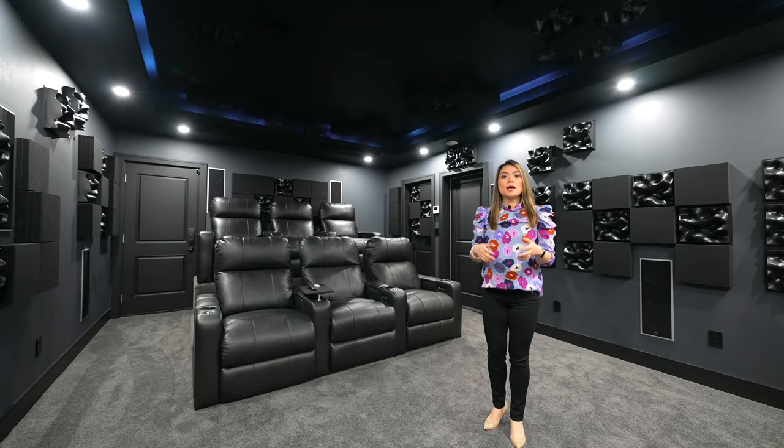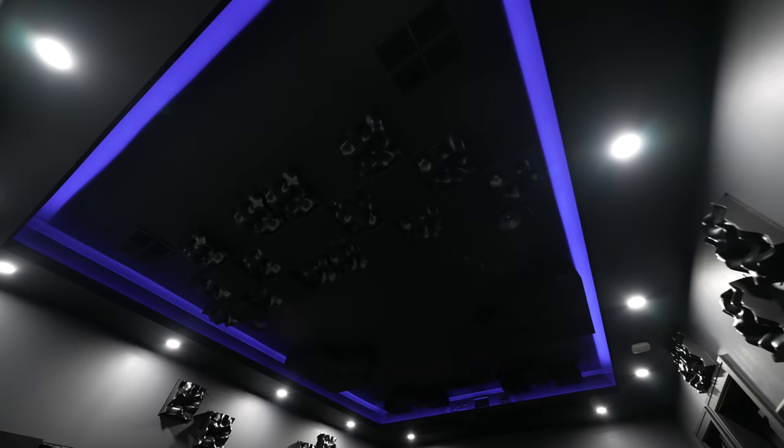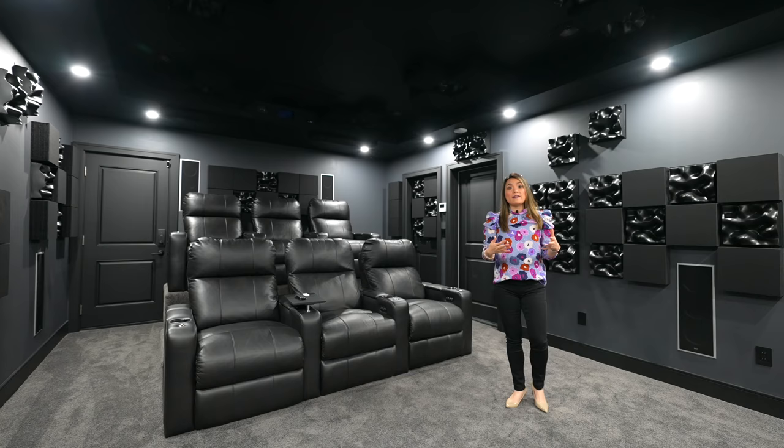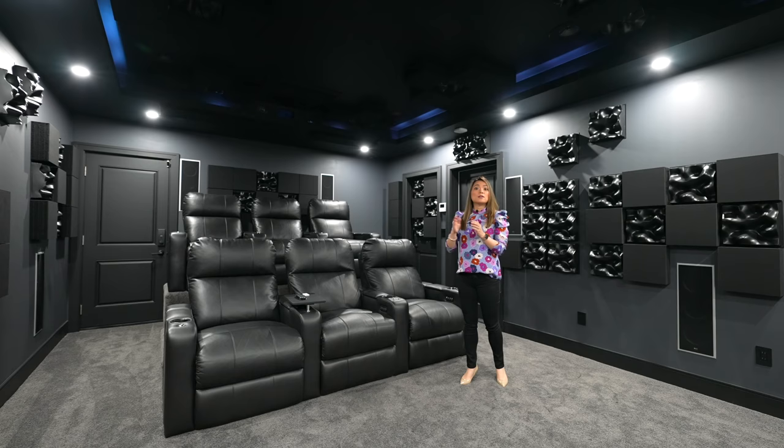We installed a soffit as a design feature to frame the room and also to provide perimeter down lighting and conceal the colored ambient up lighting. The four-inch recessed lights we used are divided into three zones — the front zone, side zone, and back zone — and all the lights are wi-fi controlled.